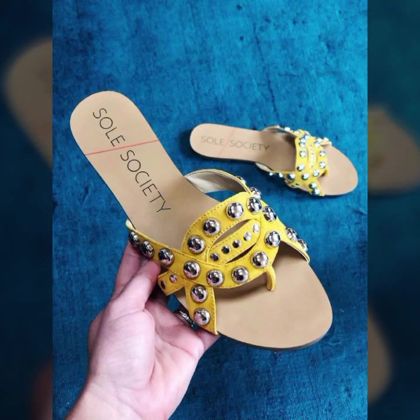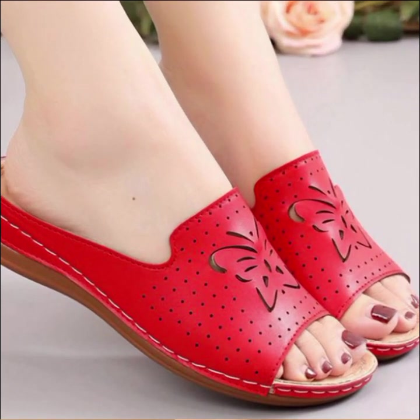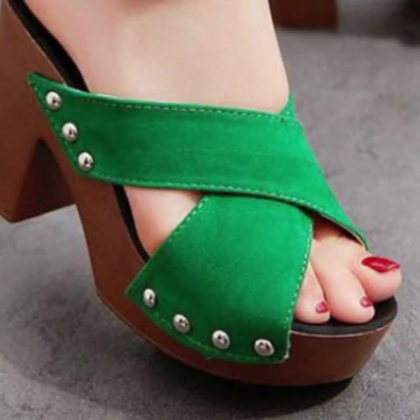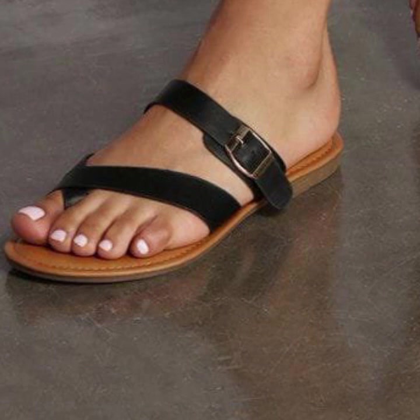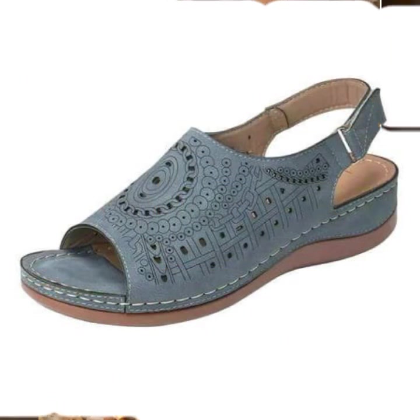Easy walk shoe designs for stylish ladies — beautiful and trendy. If you want to buy these very beautiful slippers and sandals, you can buy them online through various websites at a very reasonable price.